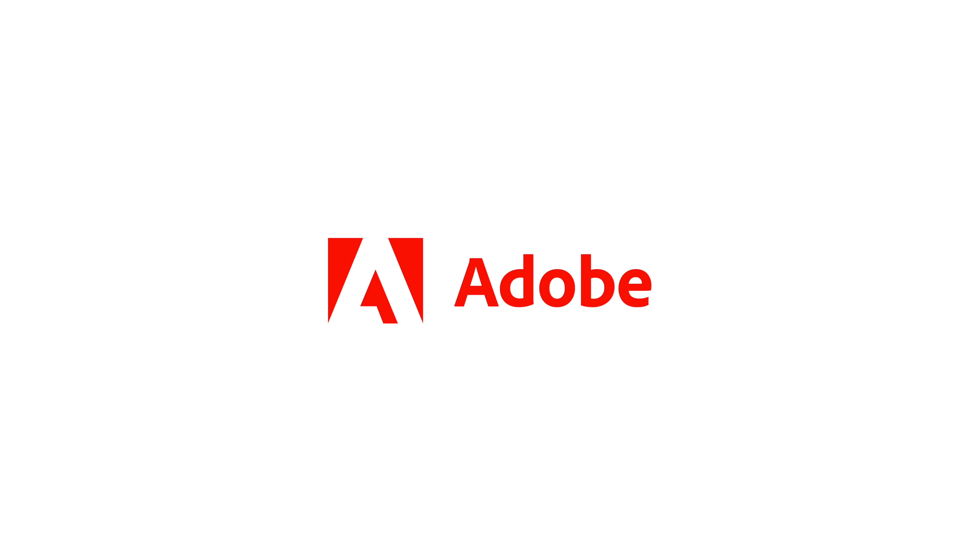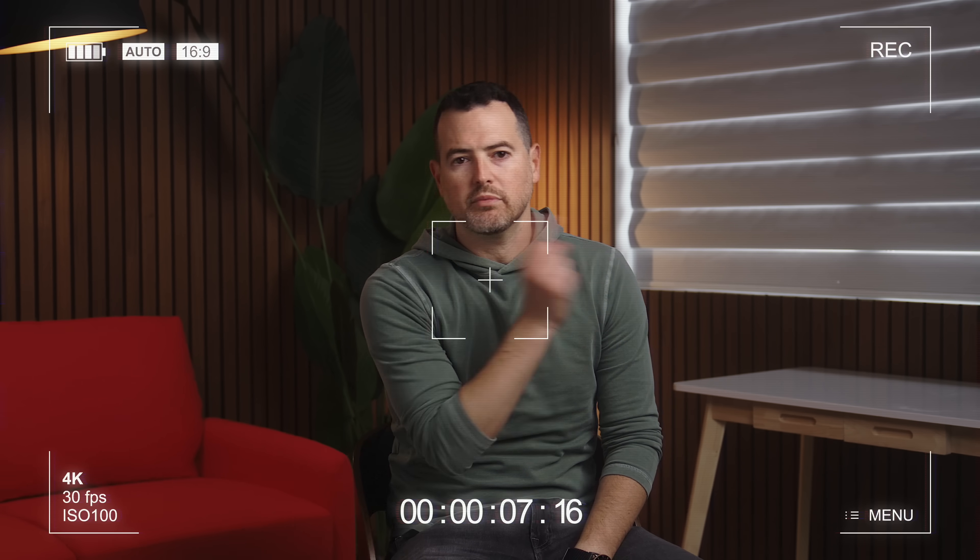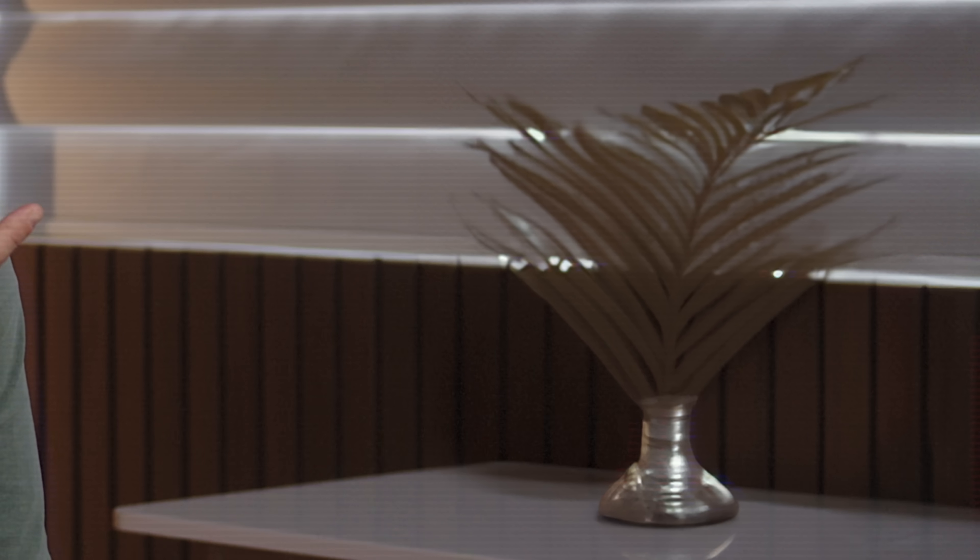Thank you to Adobe for sponsoring this video. I'm thinking about it — the set looks good, but I think we need some changes. Can we put something on that table? Can we change the color? Also, that wall — it's too bland with nothing there. What do we have? Can we change it? One more time. Perfect. That'll work. Alright, let's film.